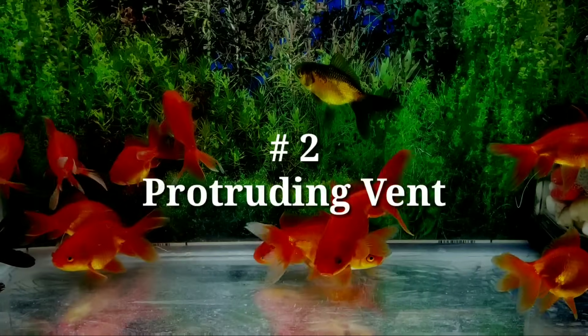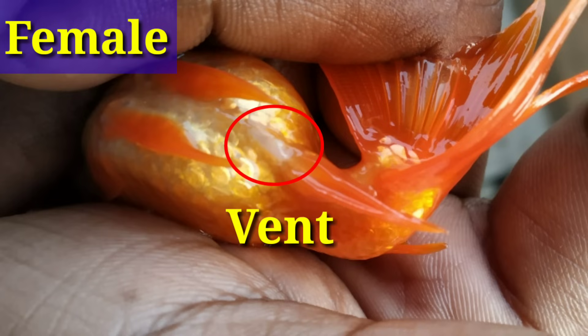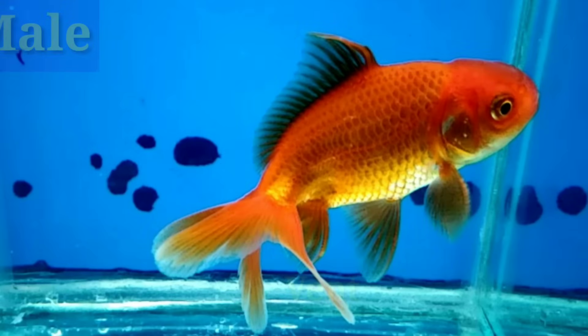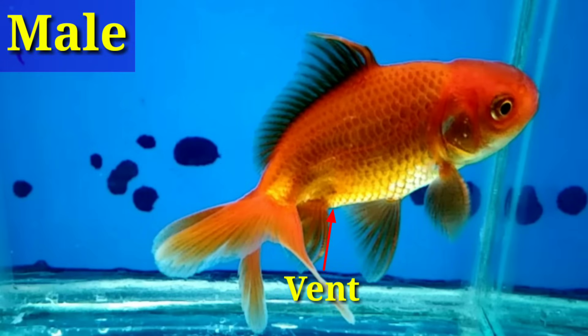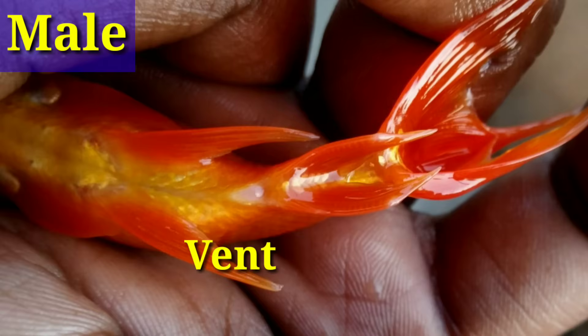Number 2: Protruding vent. The female goldfish vent is rounder than males and tends to protrude from the body slightly as breeding season approaches. When regarded from the side, the vent might also seem as a raised surface on the female's abdomen. In addition to a sticking out vent, the female's anal fin can also appear barely thicker than males.